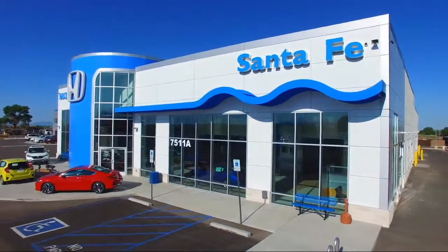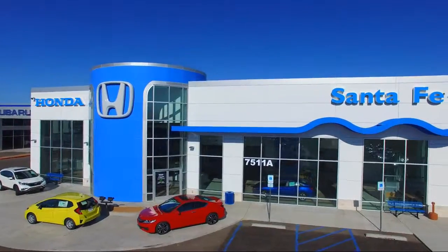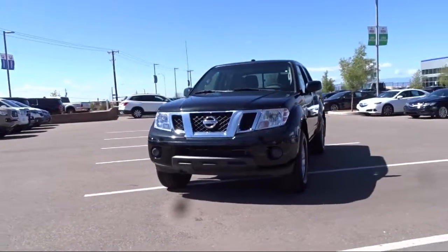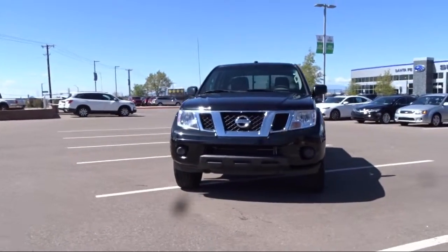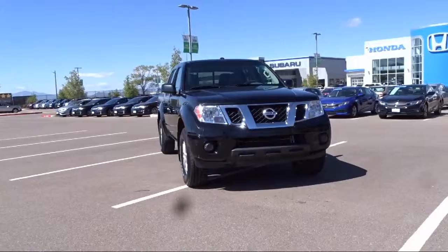Welcome to Honda of Santa Fe, and here's a look at another one of our fine vehicles from our great selection. It comes equipped with keyless entry, alloy wheels, tire pressure monitoring system, Sirius XM satellite radio, four-wheel drive, and air conditioning.